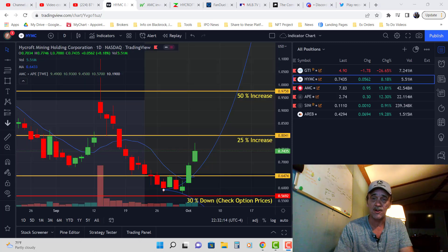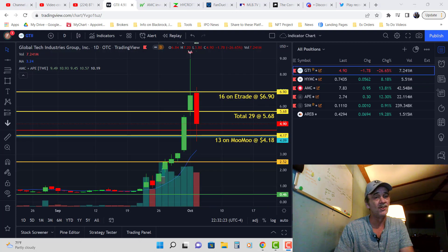Highcroft had an awesome day. GTI — doesn't look like it had an awesome day but it was — and we're going to talk about that when I do my GTI video.